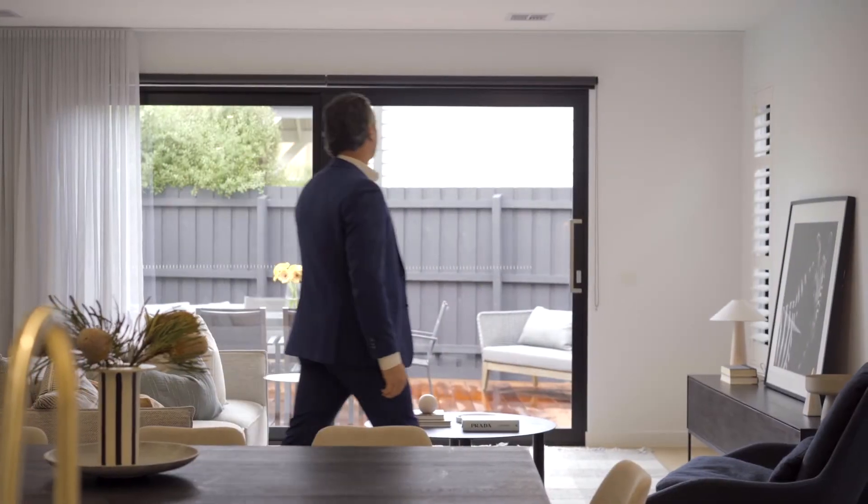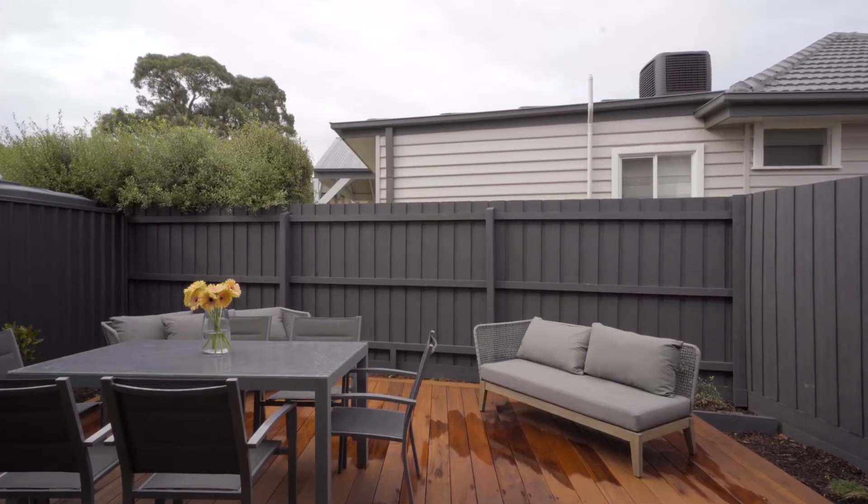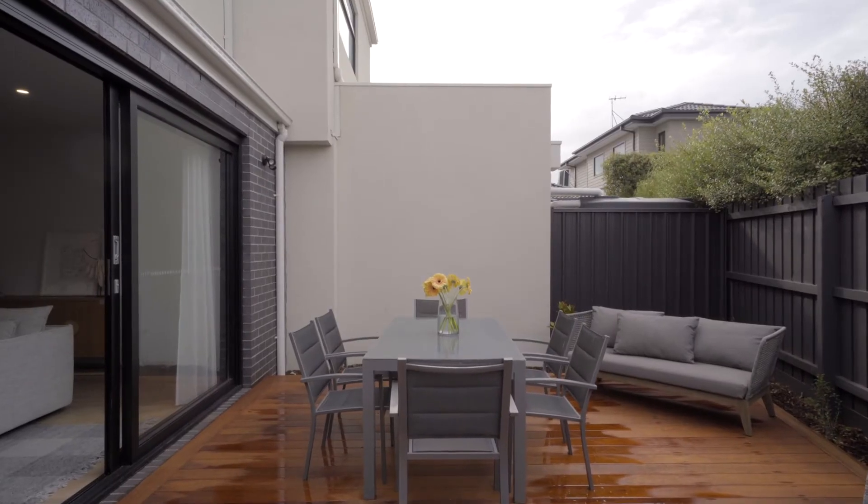The dual living zones also flow seamlessly onto this outdoor deck, which is perfect for alfresco dining and entertainment.